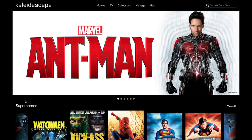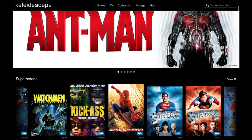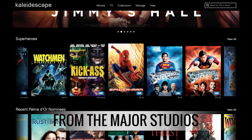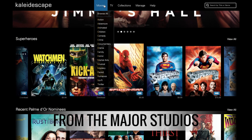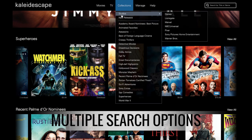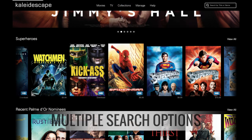Every movie you watch on the Strato Movie Player is fully downloaded in advance from the Kaleidoscape Movie Store. The Kaleidoscape Movie Store is online and offers thousands of titles. Kaleidoscape has licensed these movies directly from the major studios — everything from classics to the latest releases. You can search by genre, ratings, your favorite actors, or even by the year the film was released.